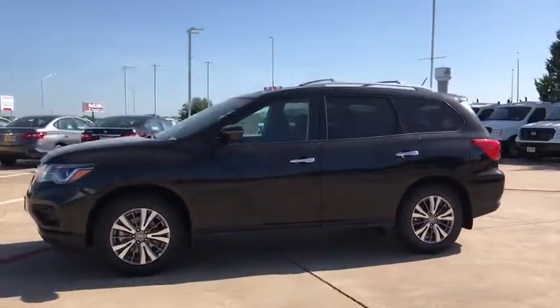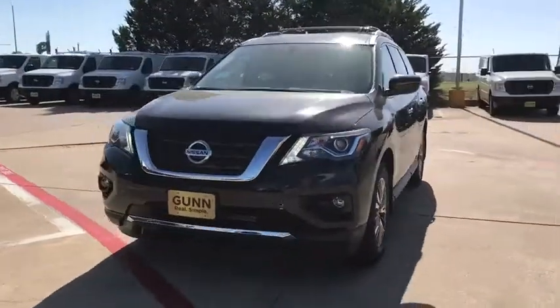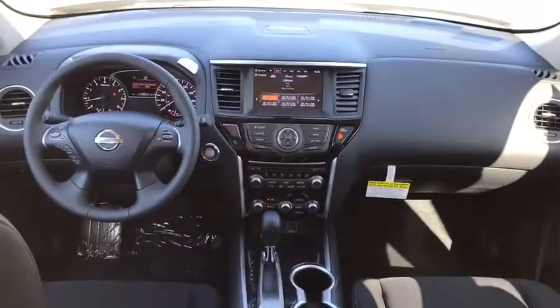Keyless entry, anti-lock braking system, remote engine start, stability control, steering wheel audio controls, backup camera, traction control, leather wrapped steering wheel, Bluetooth, power steering, adjustable steering wheel.